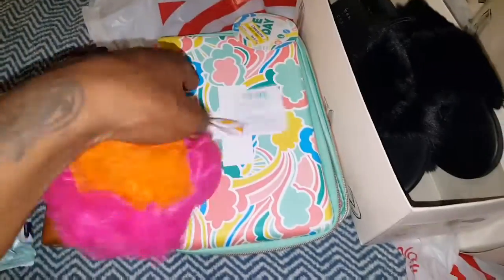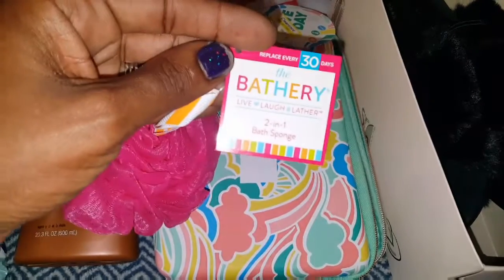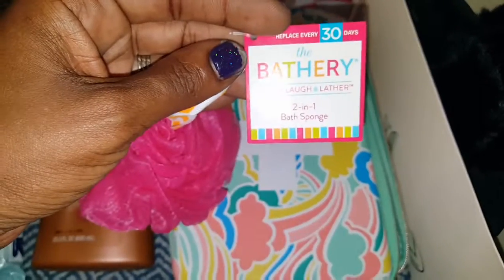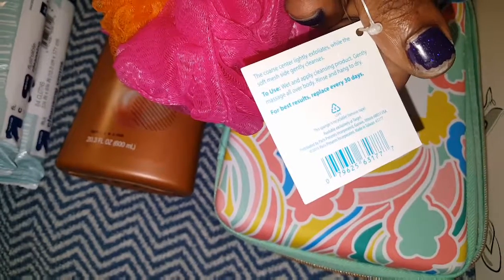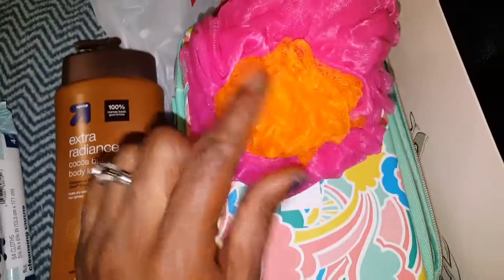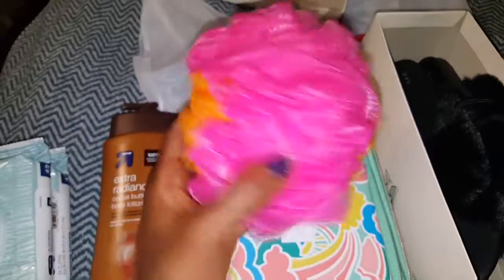I also picked up this really cute loofah. It's called the Bathory Live Laugh Lather 2-in-1 Bath Sponge. The coarse center lightly exfoliates while the soft mesh side gently cleanses. So this part exfoliates — that's what I really like — and the outer part is the softer part. Pink and orange. This was $1.99.